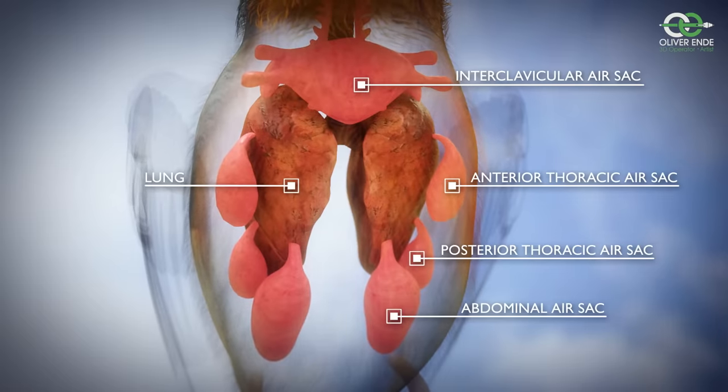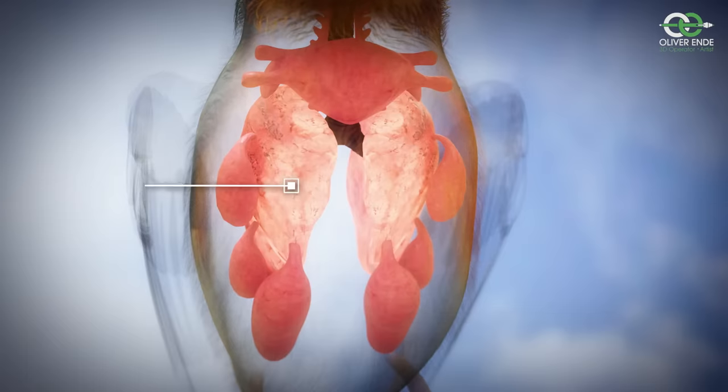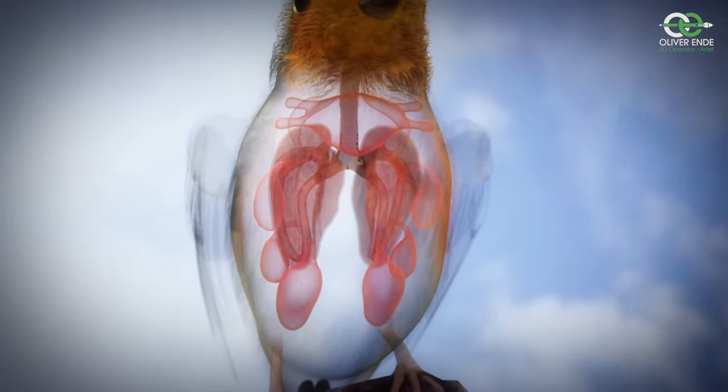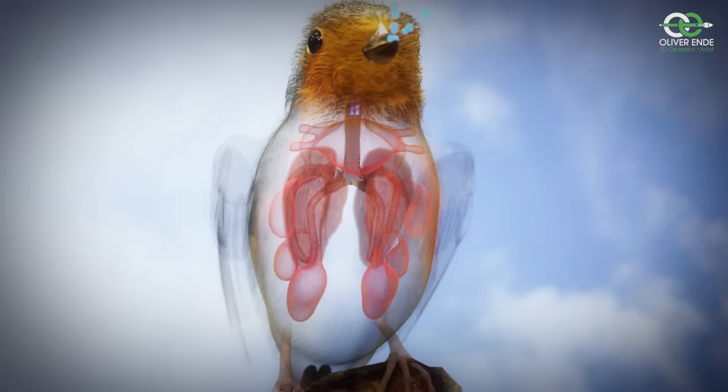They have thin-walled air sacs that are connected to the lungs. These air sacs are not directly involved in gas exchange, but act as a bellows that direct the flow of air through the lungs in one direction, from back to front.